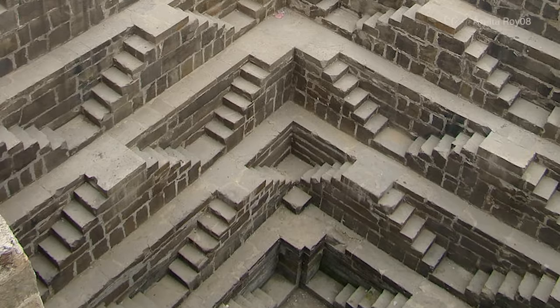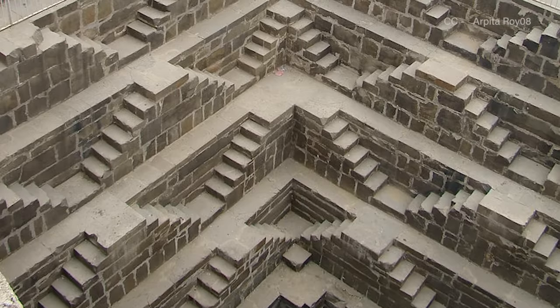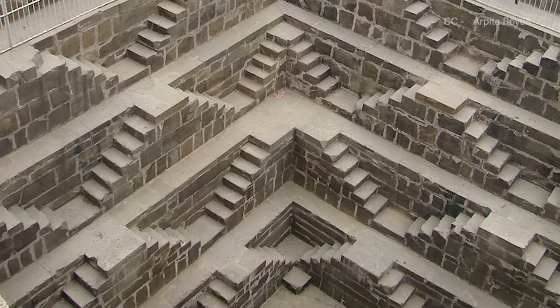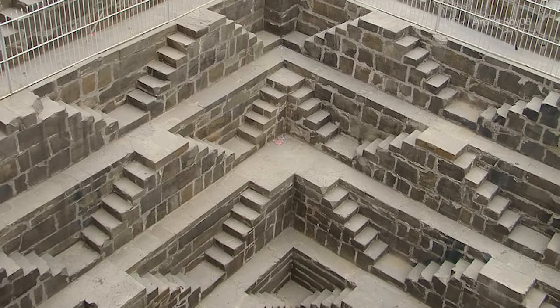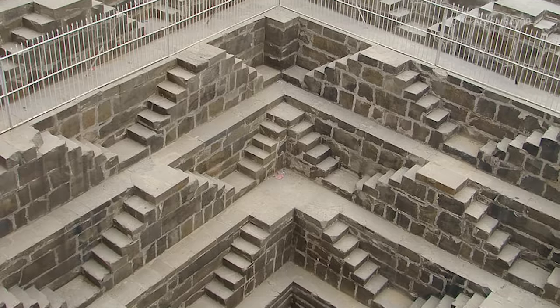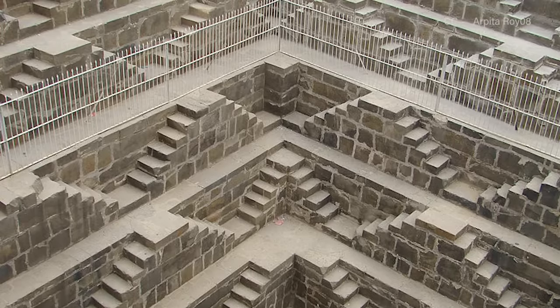As their names suggest, stepwells have steps built into their sides that allow access regardless of whether the water level is high or low. More than a thousand years ago, multiple stepwells were built in arid Indian regions to provide year-round water, and due to their immense size and stone construction, most took decades to build.